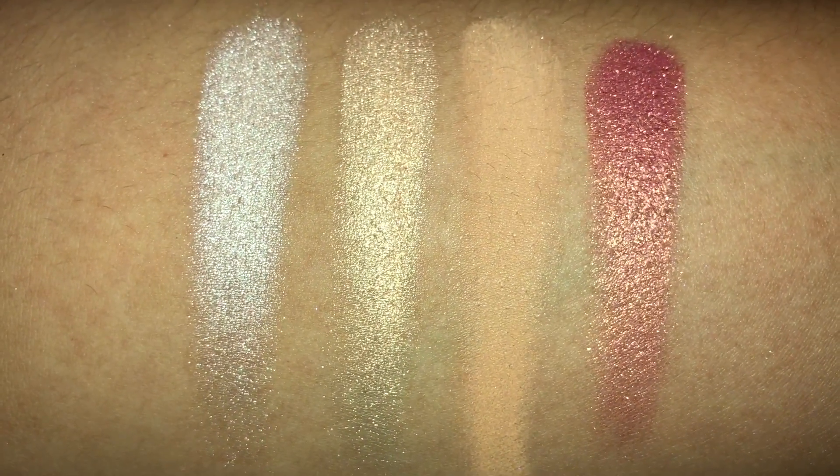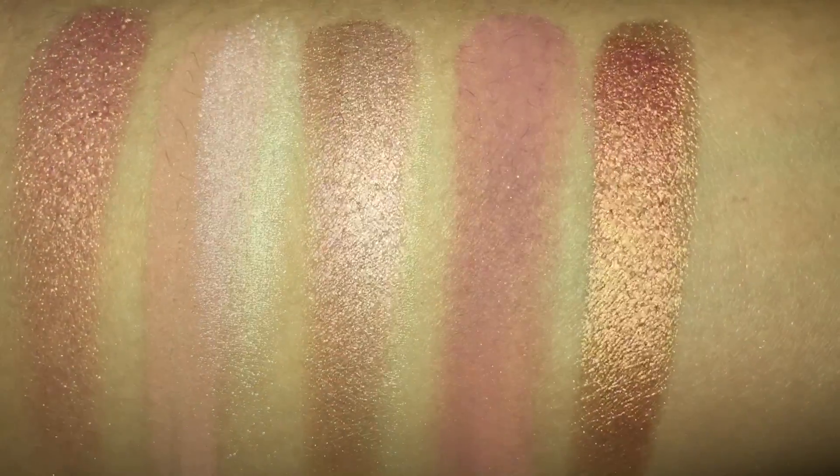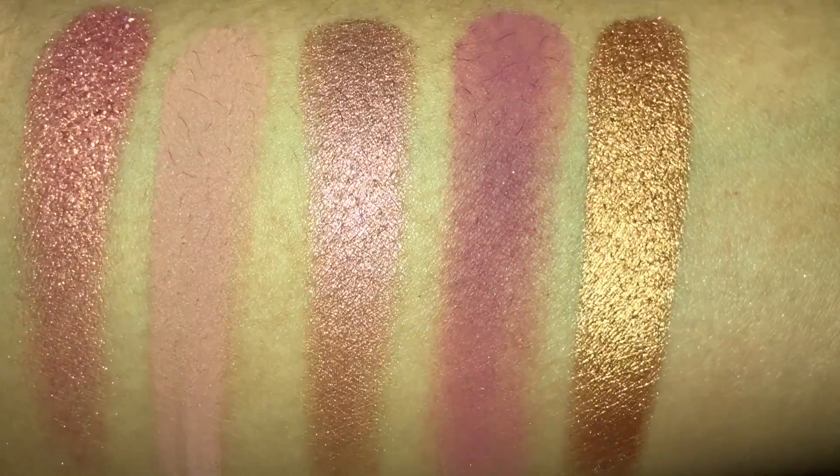And here are the swatches. I will leave a photo at the end of the video with all of the names right by the colors.